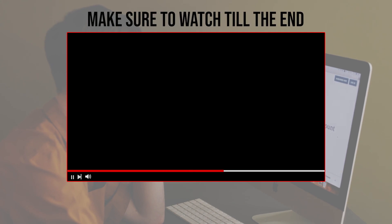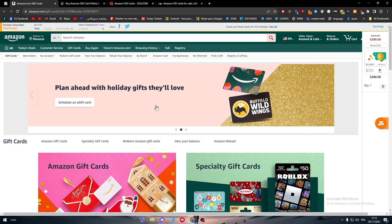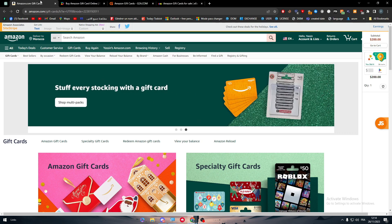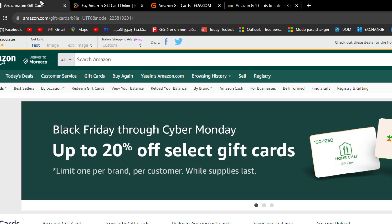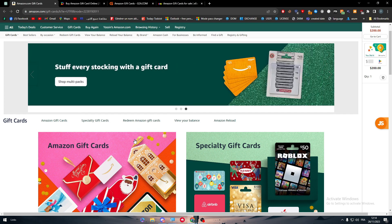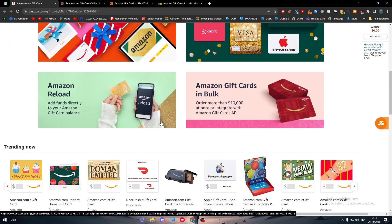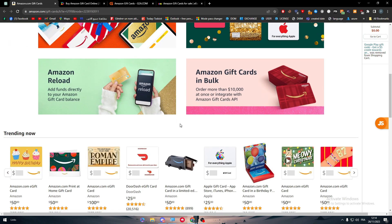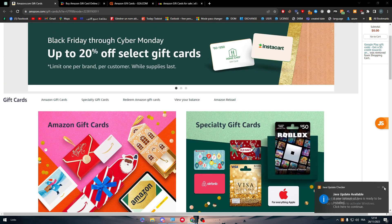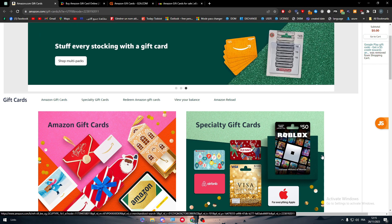Let's get started. Make sure to watch this video from beginning to end to have the full information. The first thing we need to do is head to Amazon.com and find the gift card section. This video will also cover other platforms if Amazon doesn't work for you. Keep in mind that PayPal and Amazon may not work efficiently in every country, as some countries accept them as payment gateways and others don't.